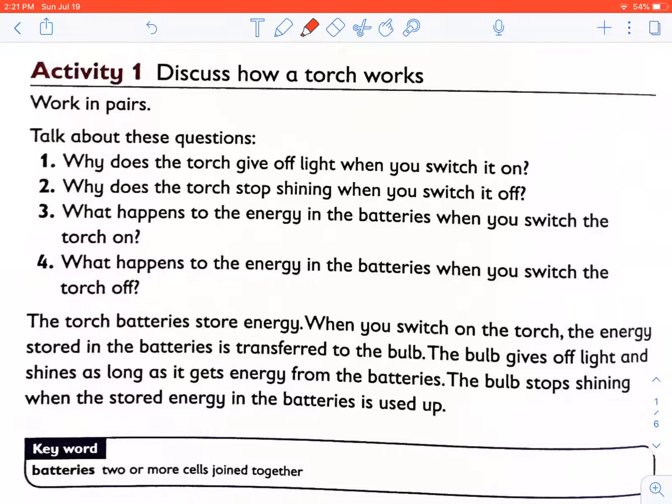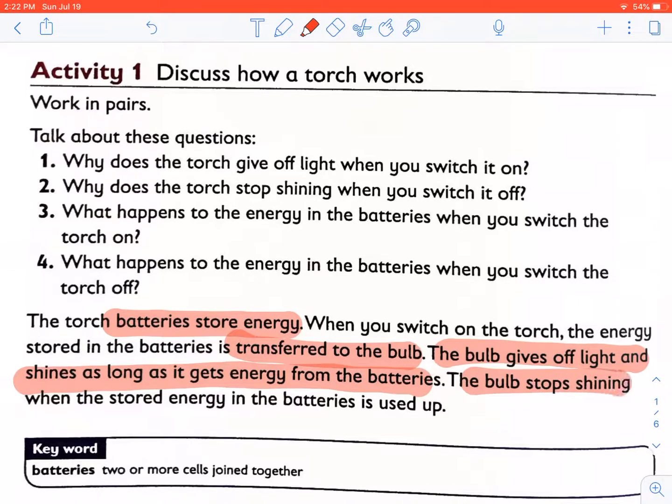The torch batteries store energy. When you switch on the torch, the energy stored in the batteries is transferred to the bulb. The bulb gives off light and shines as long as it gets energy from the batteries. The bulb stops shining when the stored energy in the batteries is used up.